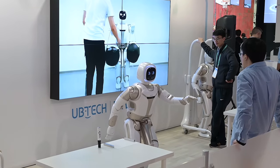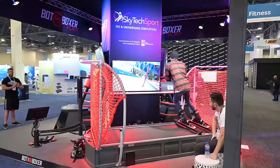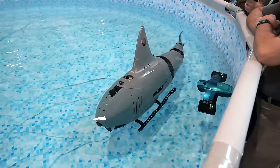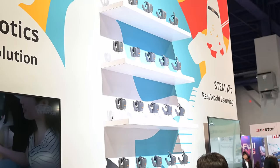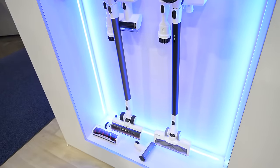CES stands for Consumer Electronics Show and it's the world's largest consumer tech trade show. People come from everywhere to see what's new with technology of all types, but I went there mainly to see what was new in the world of robotics and specifically with robot vacuums, though there were a few other types of vacuums there as well, as we will see.